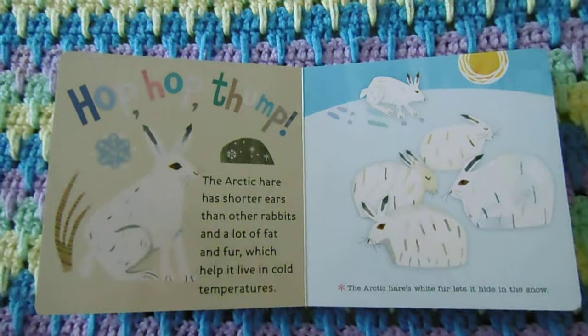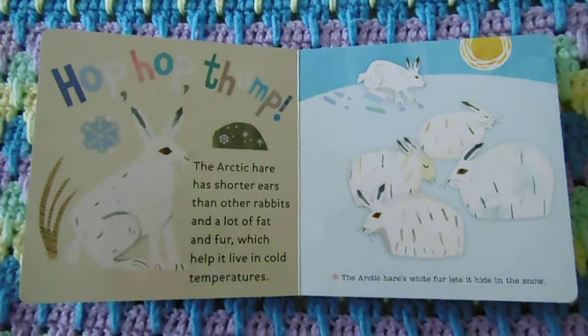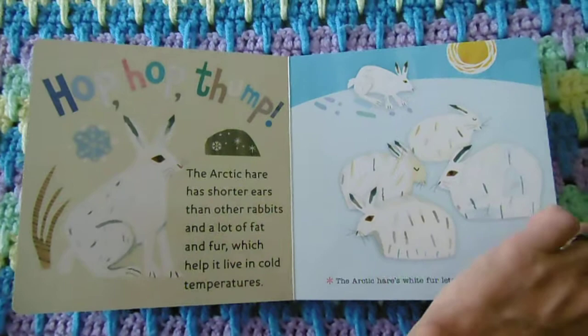The Arctic hare has shorter ears than other rabbits and a lot of fat and fur which help it live in cold temperatures. The Arctic hare's white fur lets it hide in the snow.